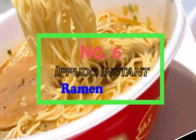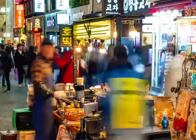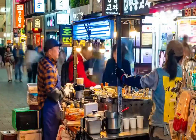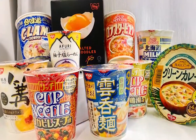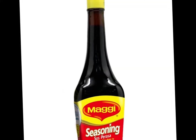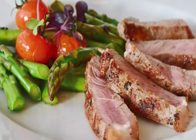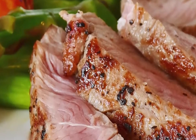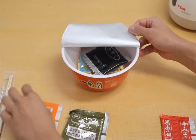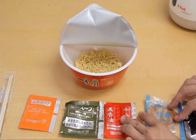Number 6: Ippudo Instant Ramen. Ippudo, one of the most popular ramen joints in the world, has released their instant ramen. It comes with two special broth flavor packs — one usual seasoning sauce, and another with black soy sauce and spicy miso sauce. The best thing about this ramen is that it comes with a large slice of pork, since this ramen is made in tonkatsu broth — pork bone broth.